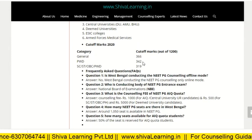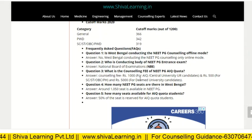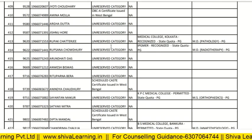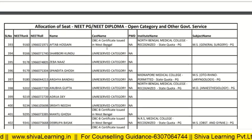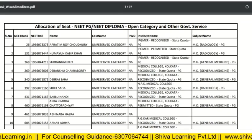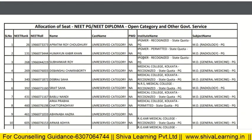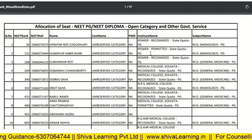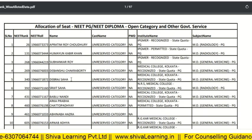Now let's look at the cutoff data and frequently asked questions about NEET PG West Bengal. We will now see which rank candidates got into which college last year. This is data from 2019, which you can use to plan your counseling for 2020. The data includes NEET rank, roll number, candidate name, course name, institute name, and subject name.